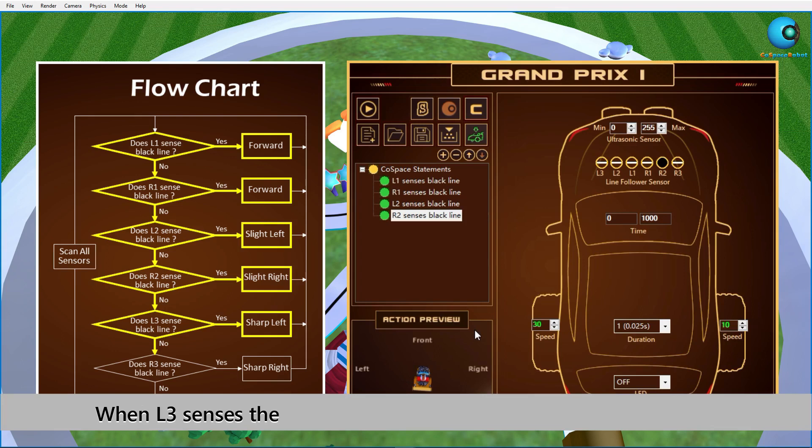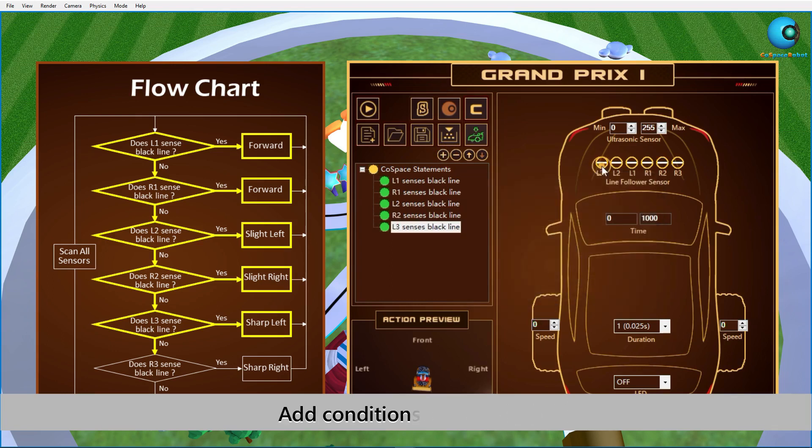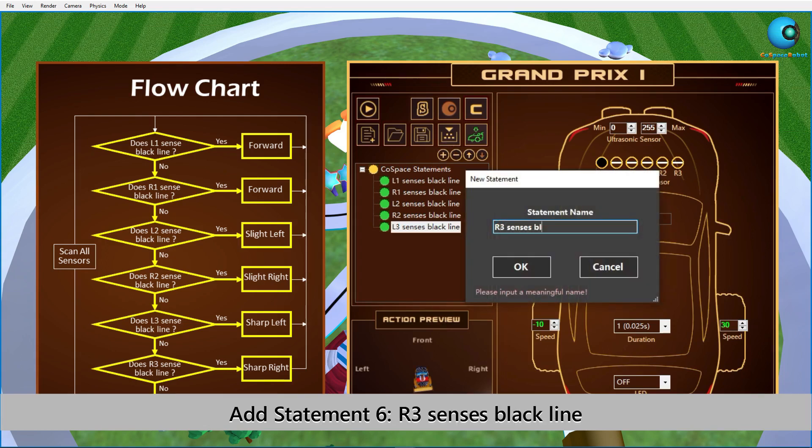Statement 5: When L3 senses the black line, this means the robot is almost off track, so the robot needs to turn left quickly. This time we can set the left motor speed to be negative and keep the right motor speed positive. The same concept applies to statement 6 — this time the robot should turn right quickly.